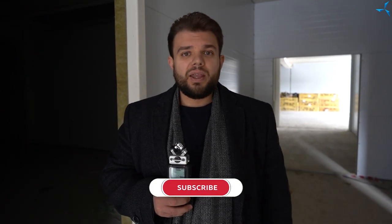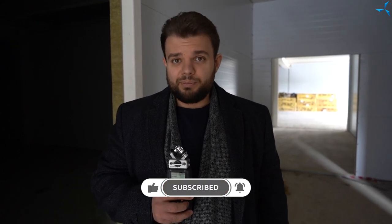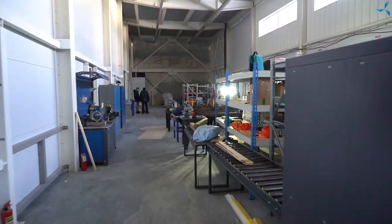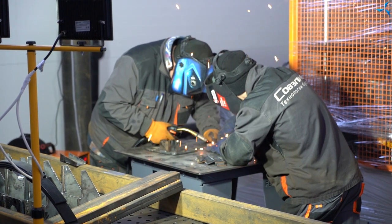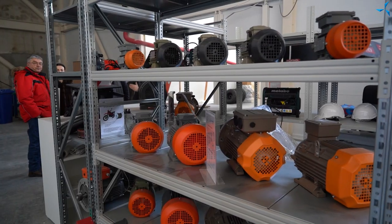The most attentive viewers will immediately notice this, but let's say that we will keep some intrigue. Be sure to subscribe to our social networks to keep up to date with all the developments in the project Sovelmash. I think that there will be a lot more interesting information ahead. Thank you for your time. See you again.